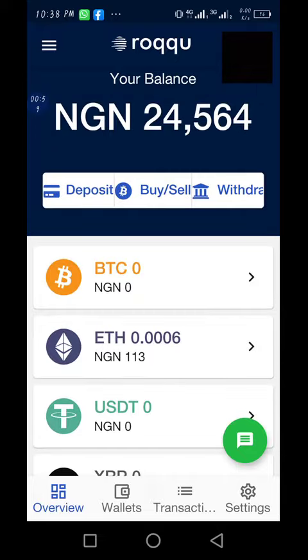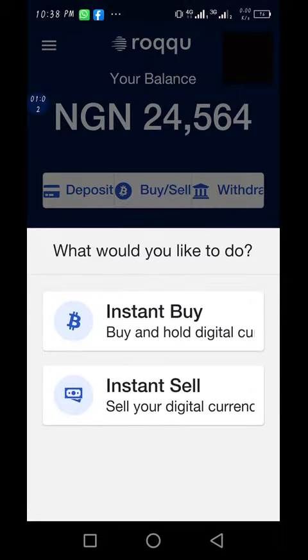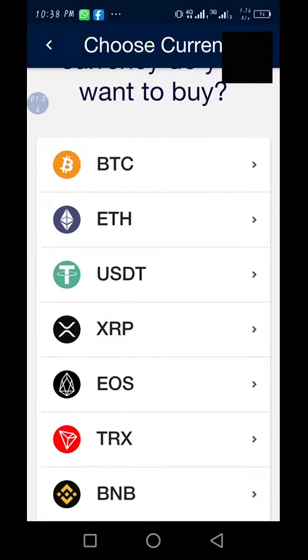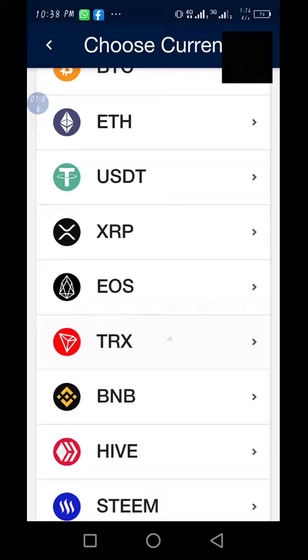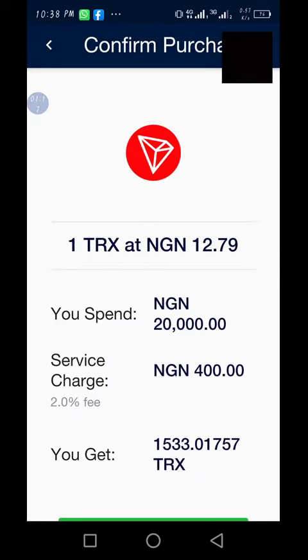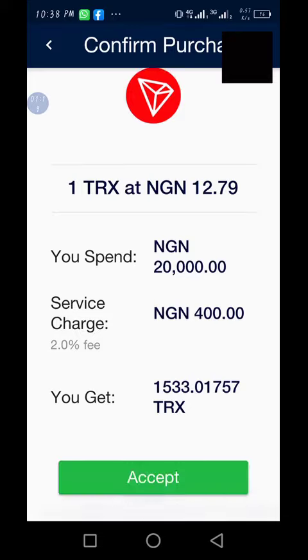To do that, just click on 'Buy.' Once you click on 'Instant Buy,' go to the currency you want to buy — let's say Tron — and put in the amount. For example, if you want to buy the worth of 20,000, click 'Proceed.'